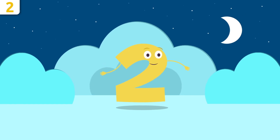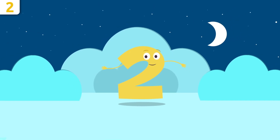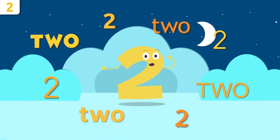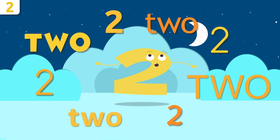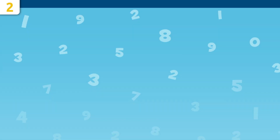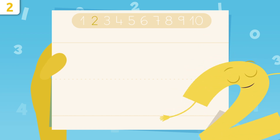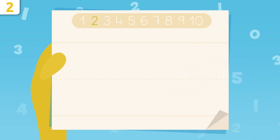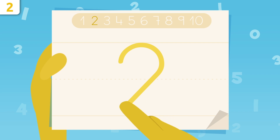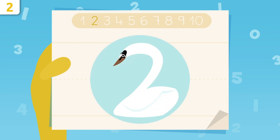Do you remember my name? Come on, repeat after me: two! Two! Can't hear you, louder! Two! Way to go! What would you say if I taught you how to write number two? We start right here and we make a curve, we trace it down, and then draw a sleeping line. That's it! Easy, right? See, I look like a swan!